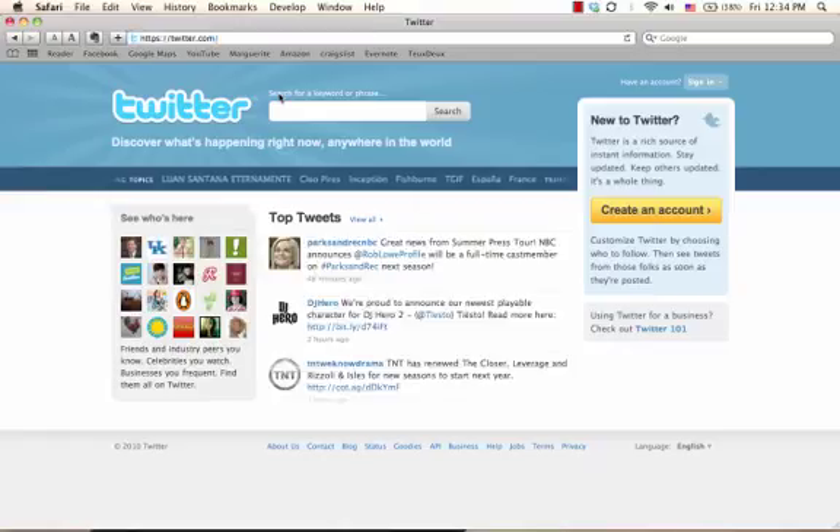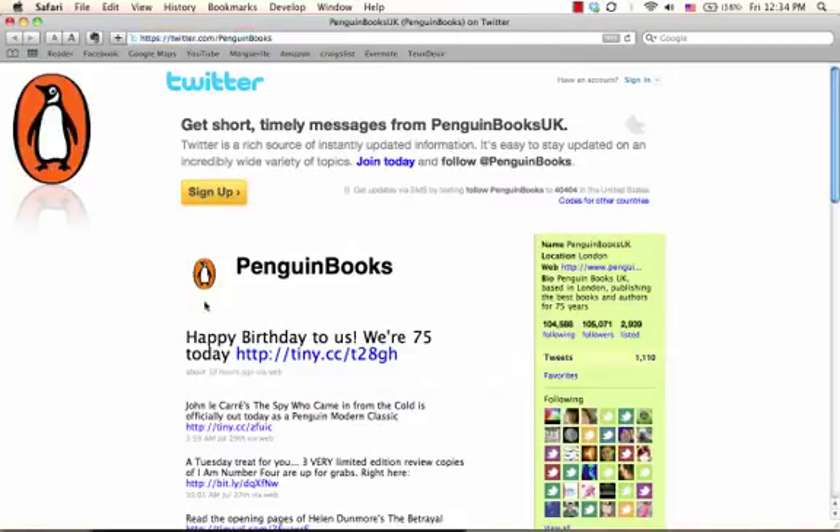Do you ever wonder how did Twitter ever get so popular? This is Lily from the Persuasive Technology Lab at Stanford University. Twitter started out as a simple web messaging tool but it has now changed the behavior of millions of web users. How did it happen?